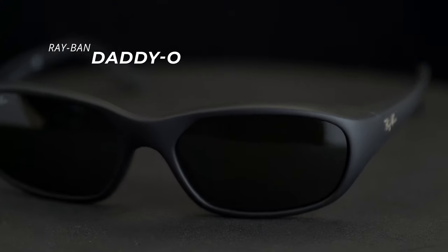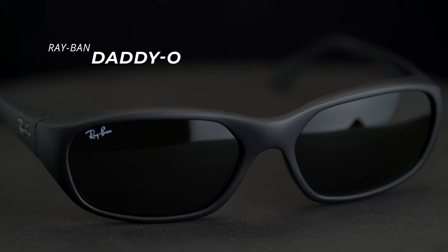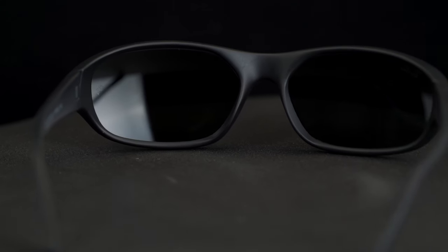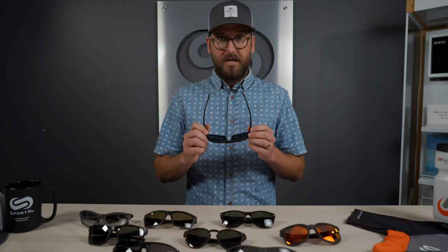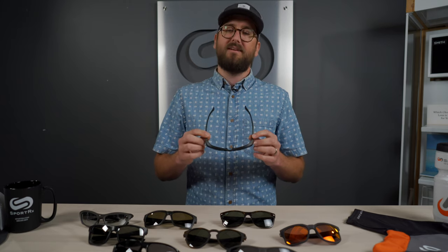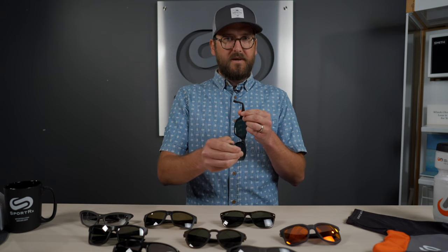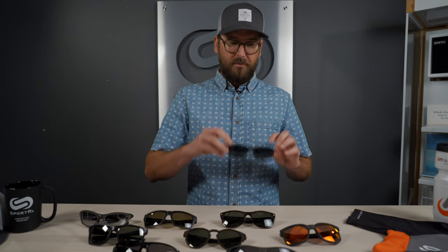Next up is another Ray-Ban — the Daddy-O. This frame has gotten us out of some really tricky situations. It can accommodate a really wide range of prescriptions, probably more than any other frame on this table, and I think it has to do with both the shape and the size of the lens, plus the fact that it is flatter. One thing to note: it doesn't have any grip, just a nice textured bit on the temple for a little extra grip, but no rubber.